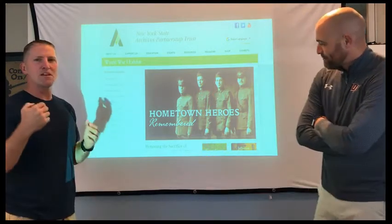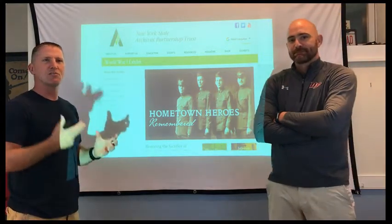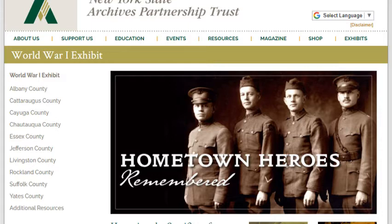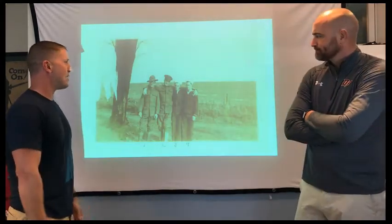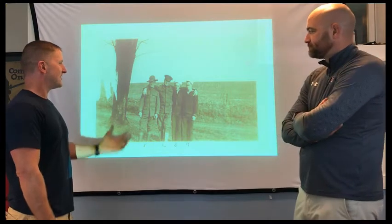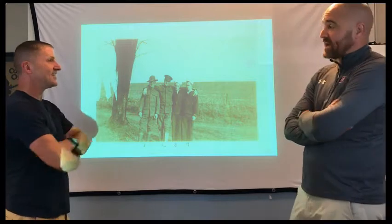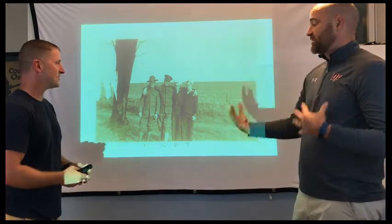We're here to talk to you more about some World War I documents, but we're going really local. We're getting these documents from the New York State Archives Partnership and Trust. Since I brought up 'brother,' it looks like maybe brothers or friends here in these photos. I don't think you can necessarily do them as a standalone, but this is great as a jumping-off point into a research project, especially of local history.